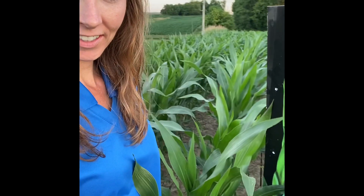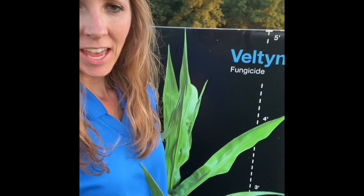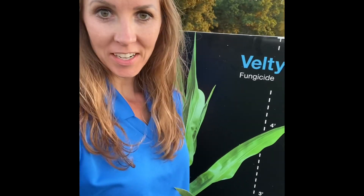We are in southwest Indiana, like always, and I am out in a cornfield this time. I wanted to answer a couple of questions that I keep getting around our new fungicide Veltima.